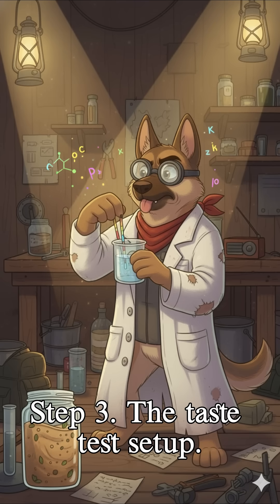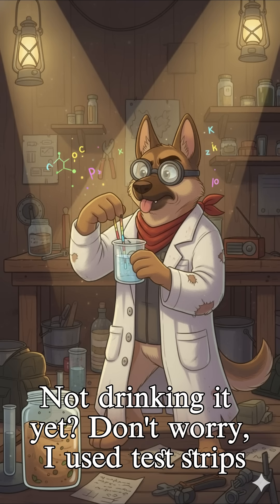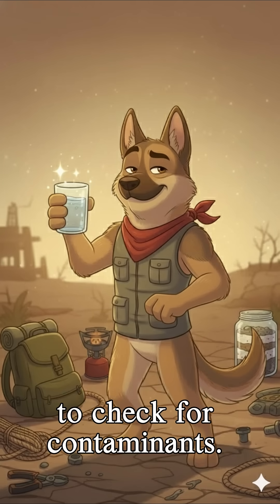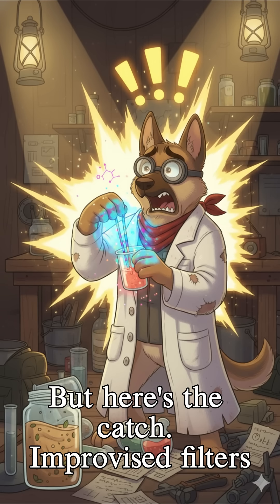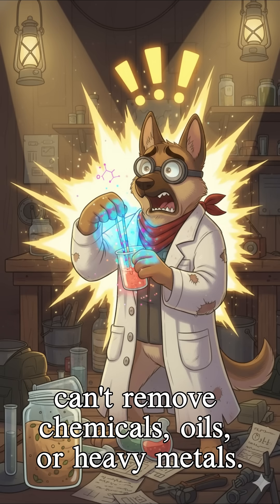Step three: the taste test setup — not drinking it yet, don't worry. I used test strips to check for contaminants. The water passed most basic safety markers, but here's the catch: improvised filters can't remove chemicals, oils, or heavy metals.